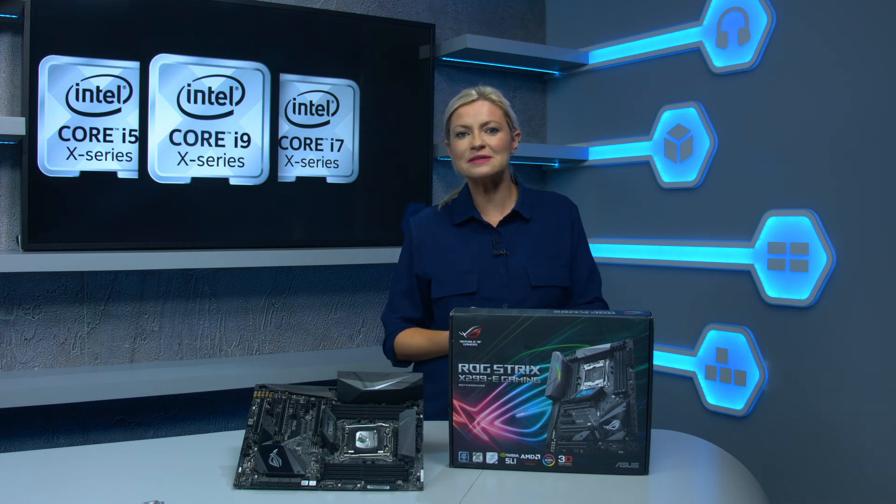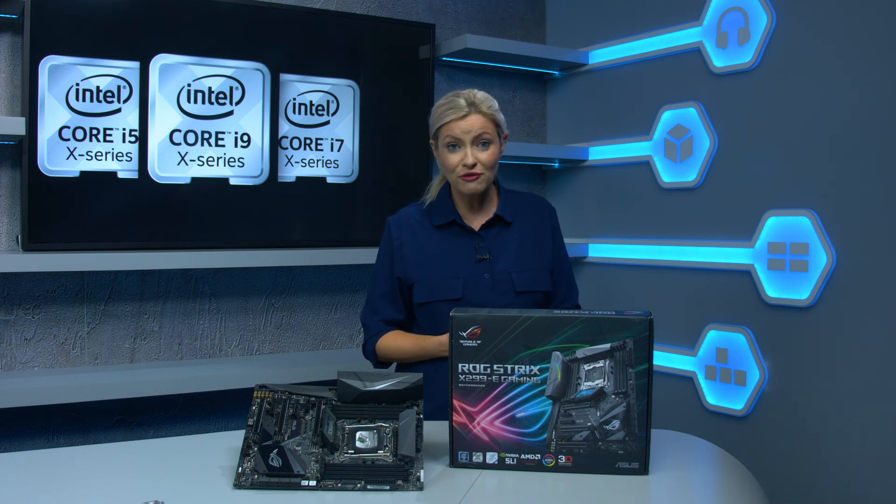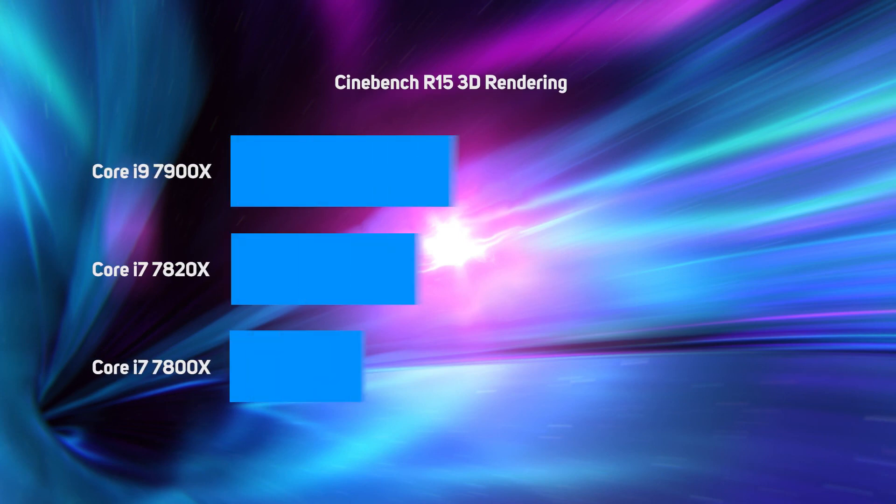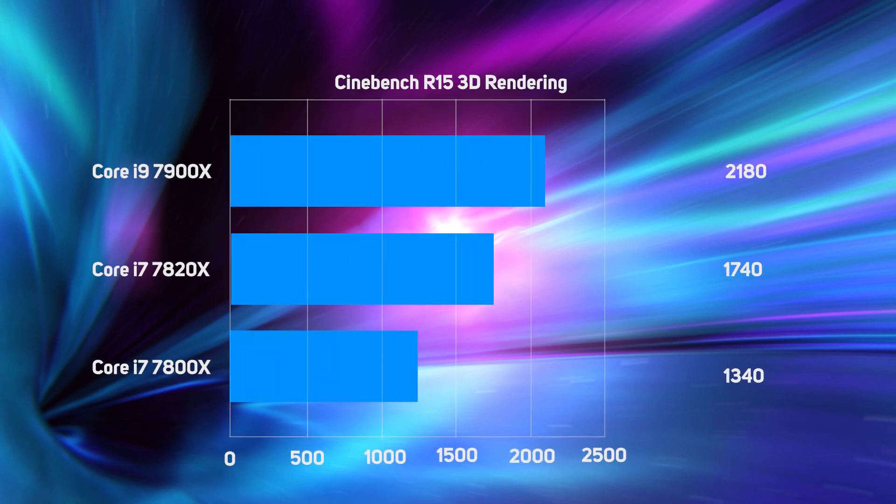So how do these new Skylake X-based Core X CPUs perform? In heavily multi-threaded tasks such as video encoding and 3D rendering, the Skylake X CPUs are incredibly fast. For instance, the flagship 10-core Core i9-7900X finished the Cinebench R15 rendering test with a record score of 2180 — a significant 18% faster than its predecessor, the Core i7-6950X — and even better when you consider that the old chip was £350 more expensive. In short, Skylake X CPUs will crunch through whatever multi-threaded tasks you throw at them.